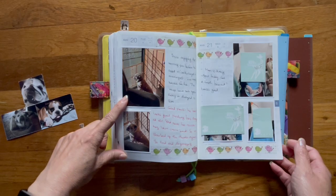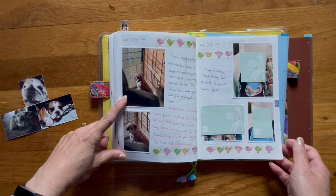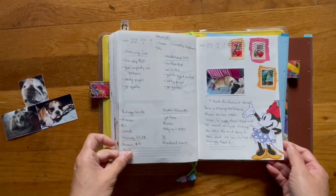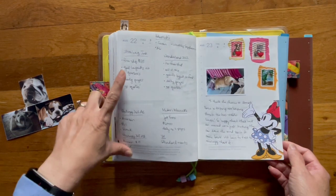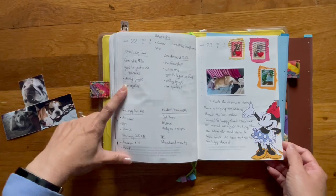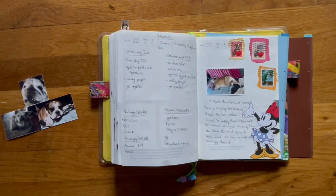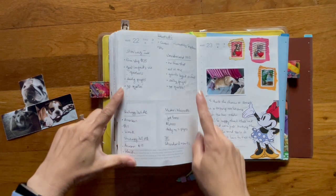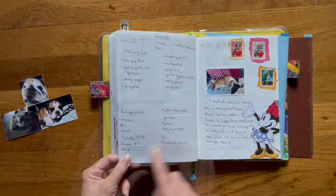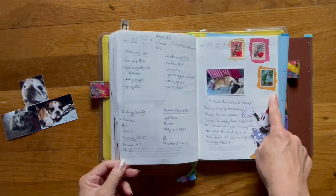Tuesday was the day we had the appointment with the cardiologist as well as the oncologist. More pictures of my mom. On Thursday I was deciding whether or not I was going to stick with the Hobonichi, and I wrote down some other planners I could use.